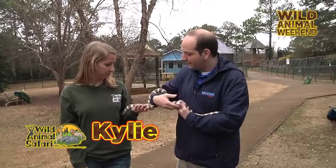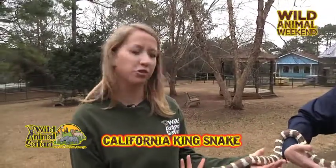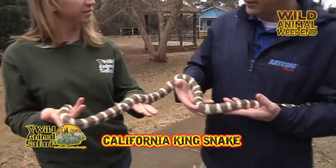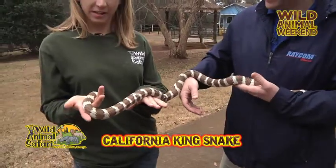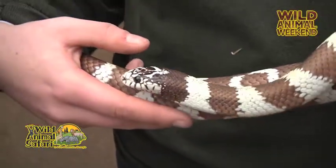And we have a beautiful snake with us today. Who is this? This is Toffee. She's a California kingsnake. The name is Toffee because she's Toffee colored. And she seems very gentle and well behaved. Yes, this is one of the snakes that we can use for offsite programs and educational programs because she is very gentle.